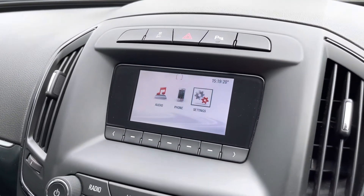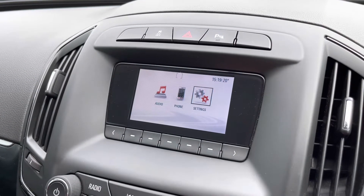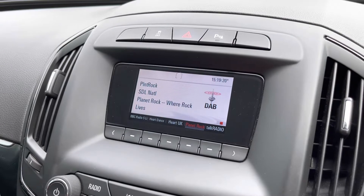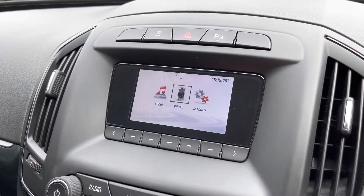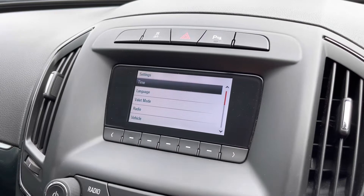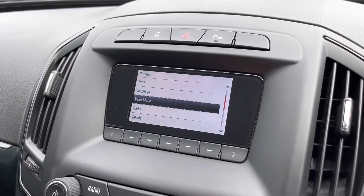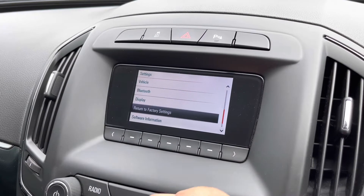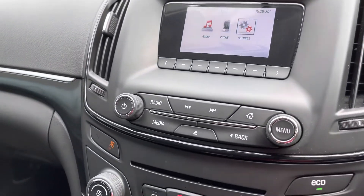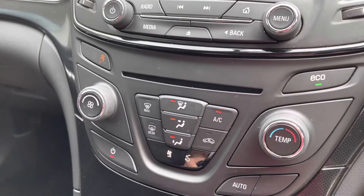Moving over to the centre, there's also a colour screen operated by a physical rotary dial for all your music needs. You'll be happy to know there's AM, FM, and DAB digital radio reception, with full Bluetooth telephony and Bluetooth audio for wireless media streaming. Various vehicle settings can also be optimised to suit individual tastes, and to help with parking there are audible rear parking sensors.